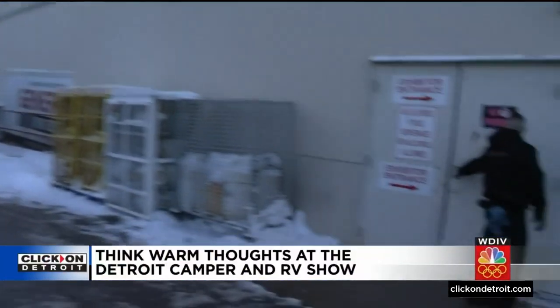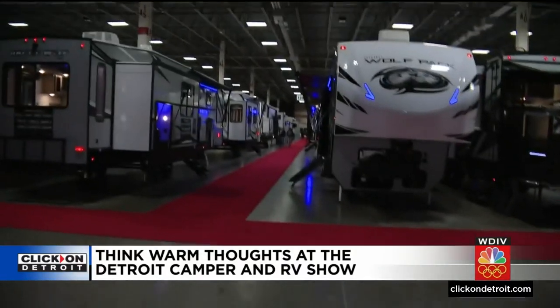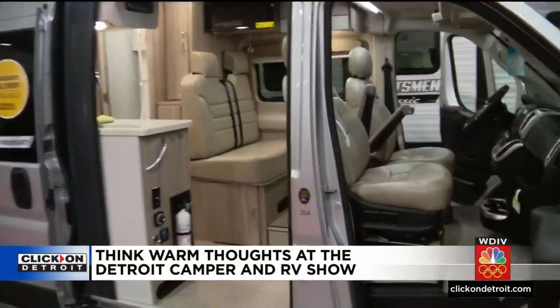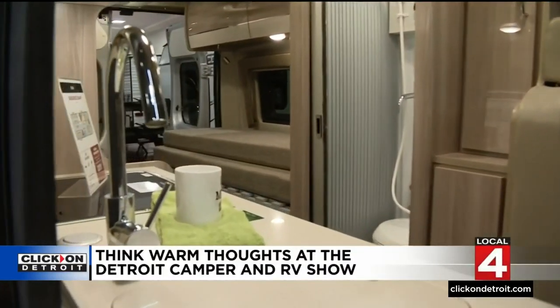Well, it may be five in the morning and it doesn't feel much more than that outside. As we make our way inside the Suburban Place Collection, it feels significantly warmer. Thinking about hitting the road and exploring — over the last year, year and a half, we've been referring to it as the original social distancing.